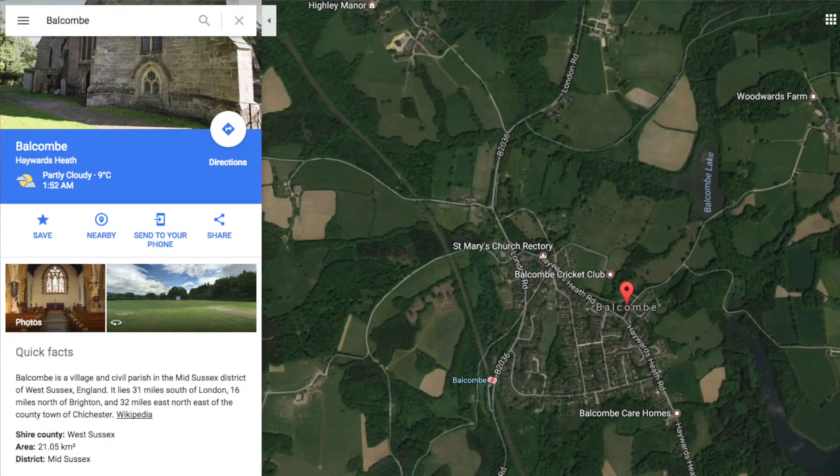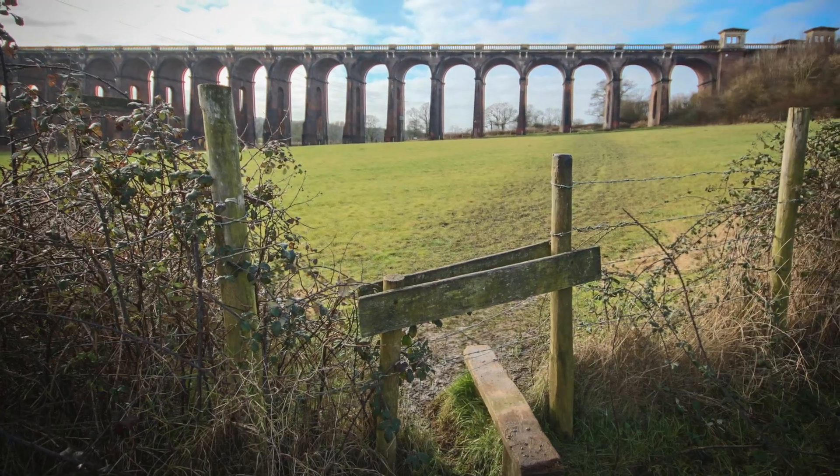This is also called the Balcombe Viaduct because that's the closest railway station. However, if you're ever going from London to Brighton or anywhere in between and you see that your train stops at Balcombe, I'd probably consider getting another train because that's going to take an eternity. And don't ever get off because there'll never be another train to get you back to where you need to go.